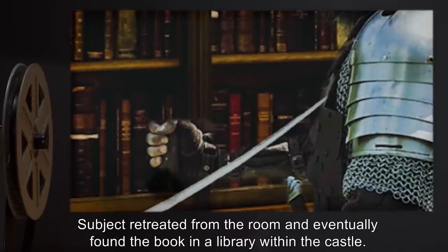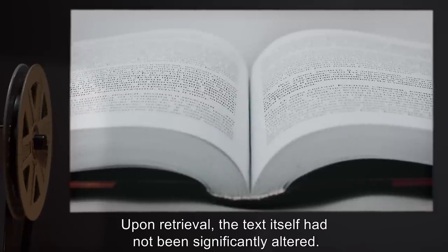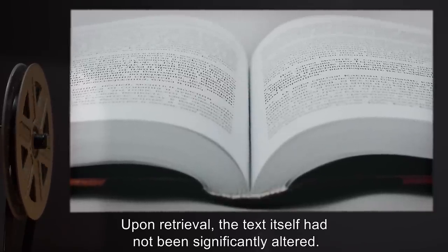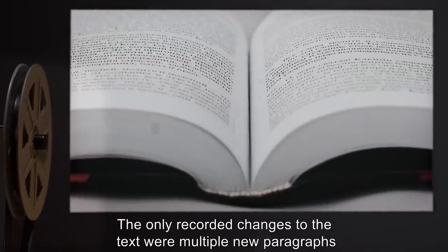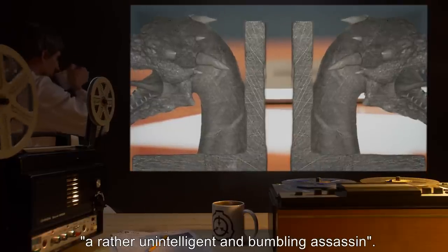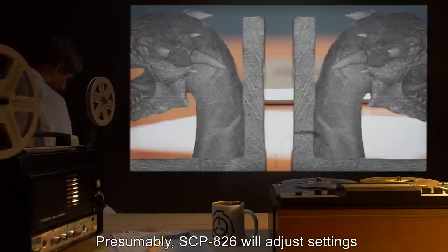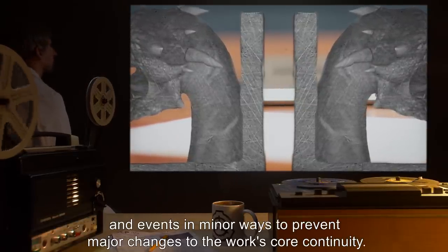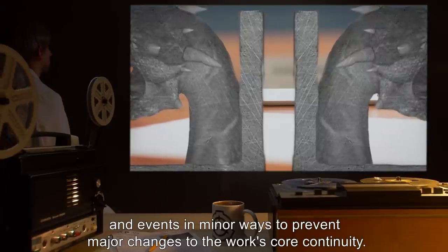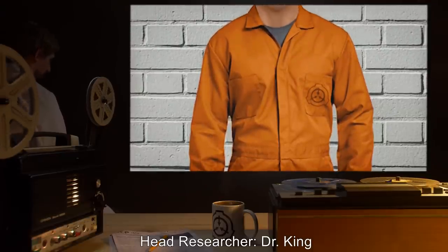Subject retreated from the room and eventually found the book in a library within the castle. Upon retrieval, the text itself had not been significantly altered; the only recorded changes were multiple new paragraphs regarding an attempt on Stark's life by, quote, 'a rather unintelligent and bumbling assassin.' Presumably, SCP-826 will adjust settings and events in minor ways to prevent major changes to the work's core continuity.